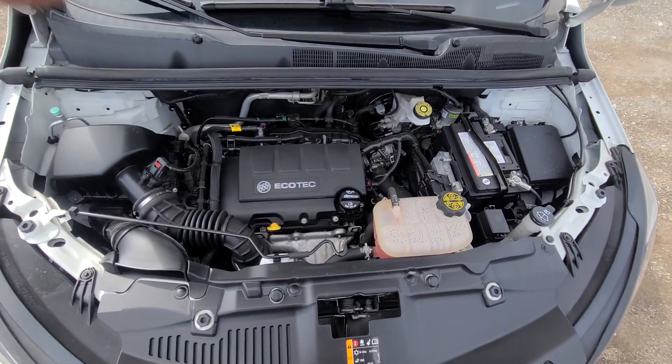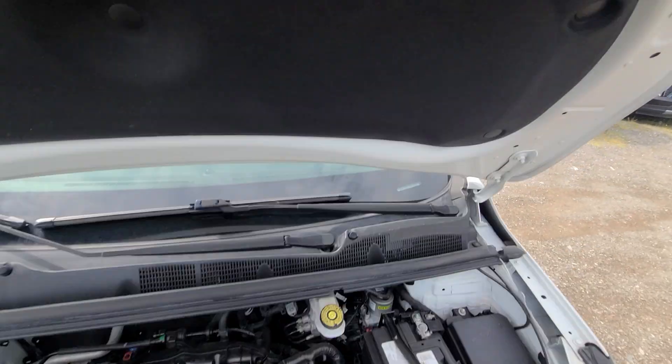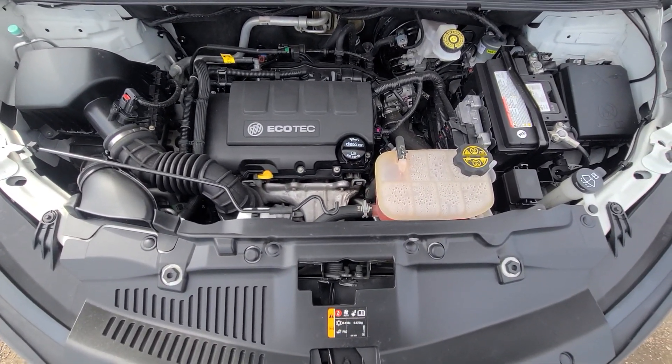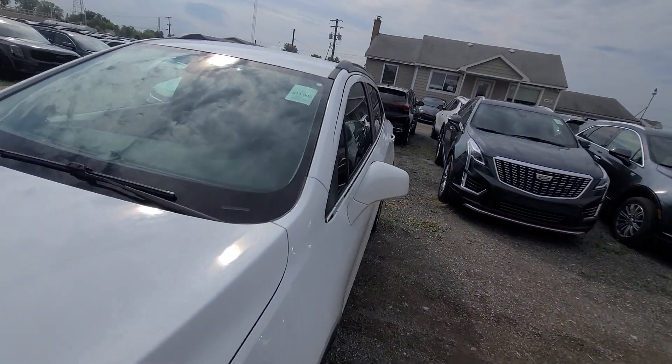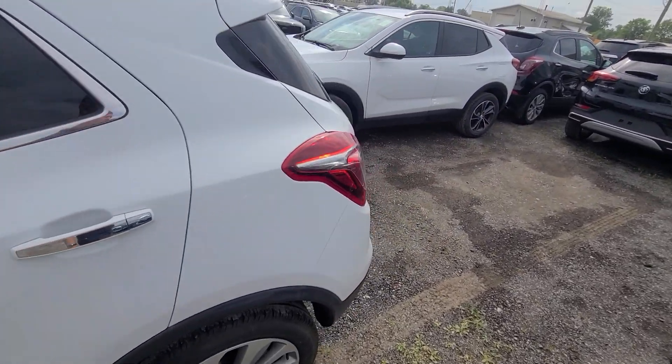Inside the engine bay, no damage history — everything is factory original, all the stickers present. GM laser engraving on all the crash metal parts. That's basic car-buying 101. Once again, the only thing this vehicle required was the decklid.